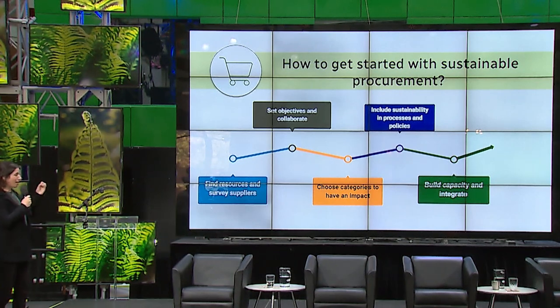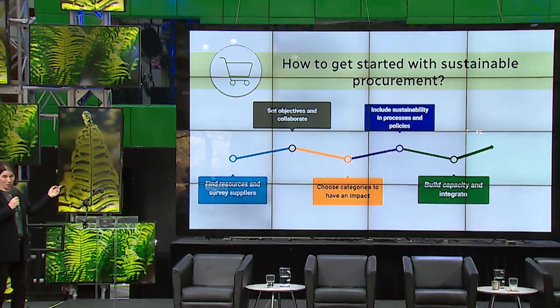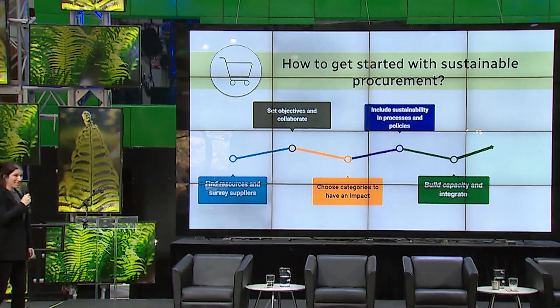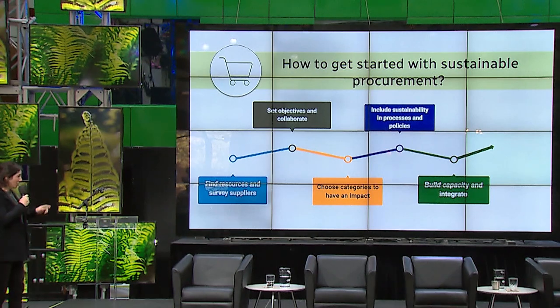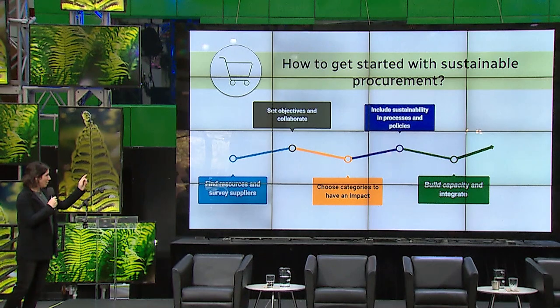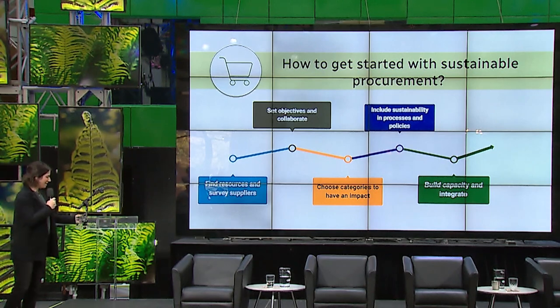Make sustainability mandatory in your policies. The Directive on Sustainable Procurement makes it mandatory at CBC Radio Canada to include sustainability. Build capacity and sustainability knowledge across the organization — make sure procurement talks to sustainability. Integrate sustainability into your procurement processes. Measure and report.